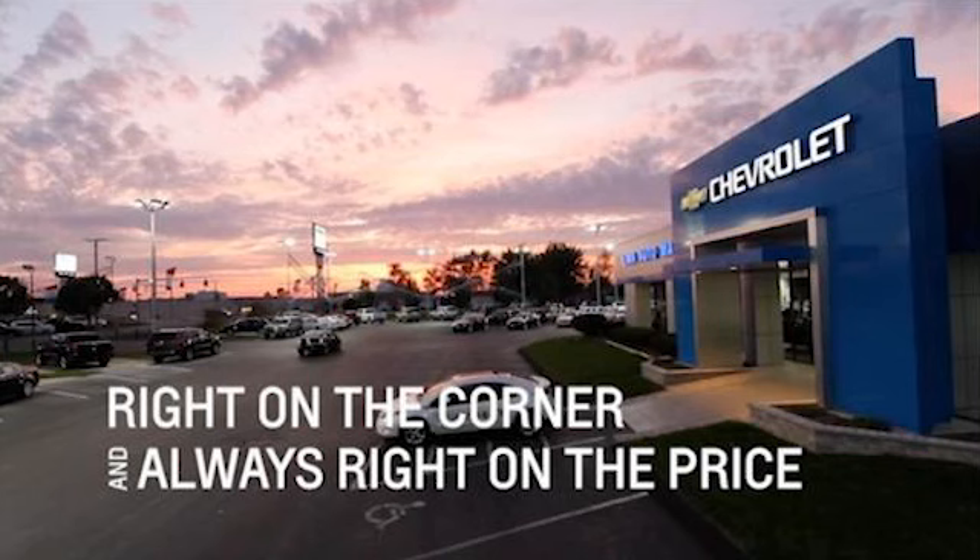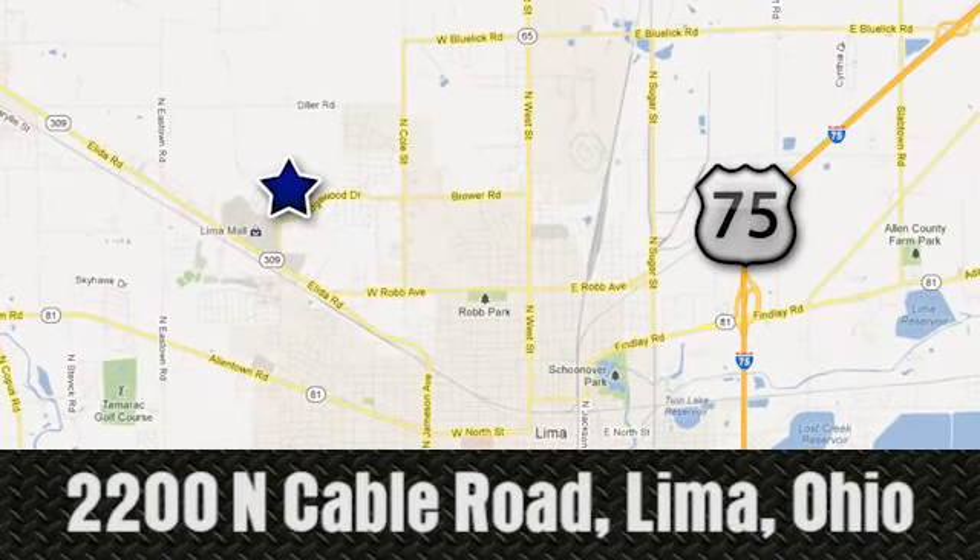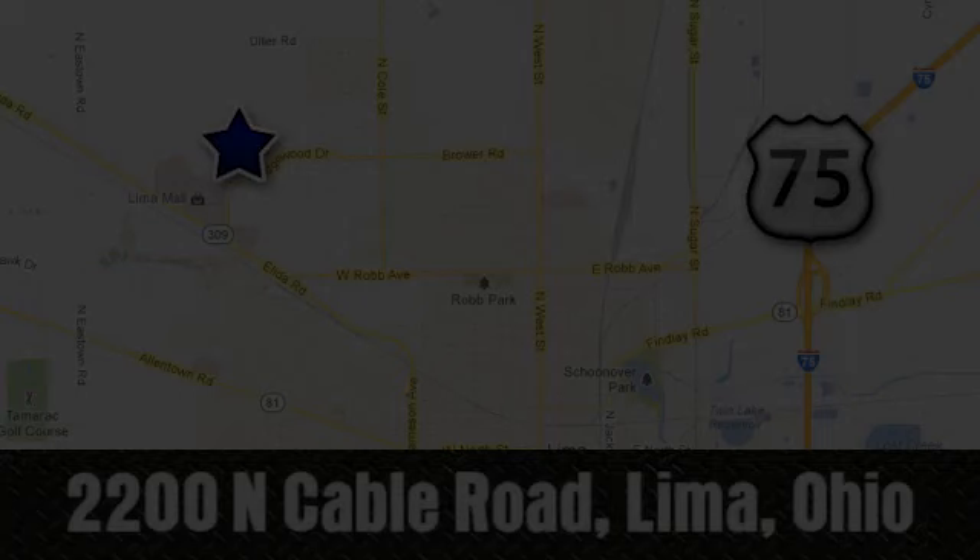Right on the corner and always right on price. Lima Auto Mall Chevrolet Cadillac, 2200 North Cable Road in Lima, Ohio.